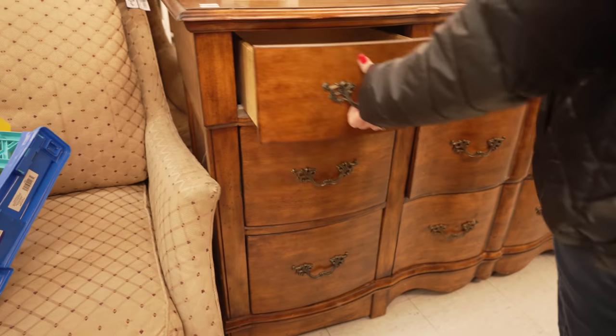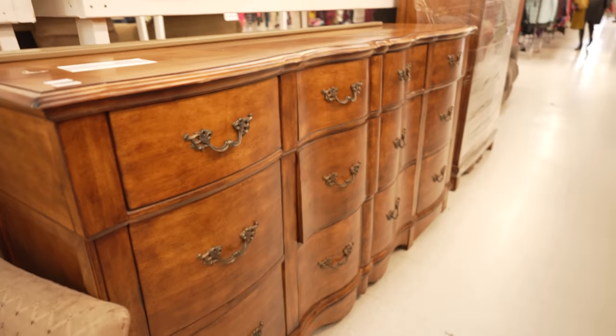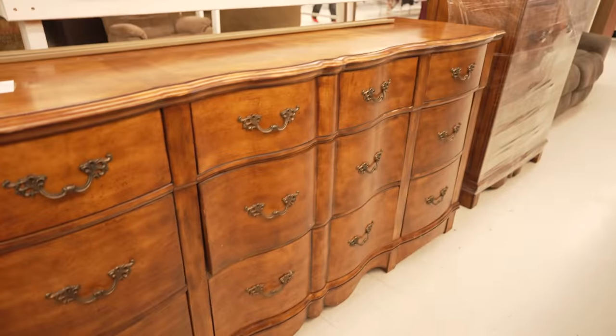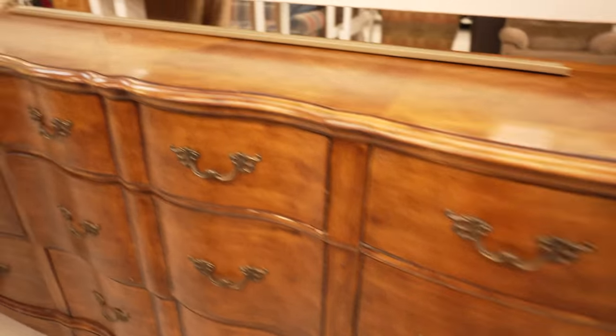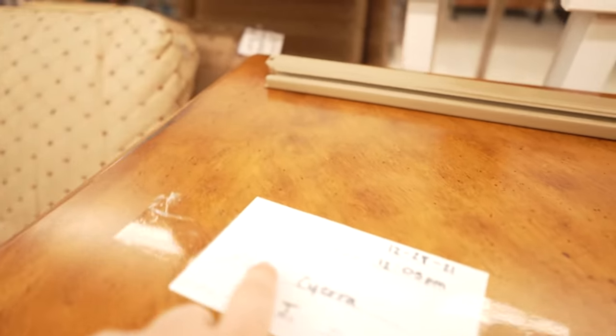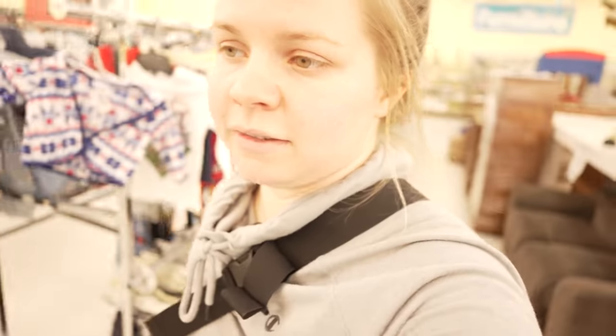Another $100 item — it's like a buffet. We found a couple of French Provincial dressers here — super nice, high quality — but sold. Darn. Thrift store number... I lost count again. Five, six, seven, eight, nine, ten, something like that. Another bust.